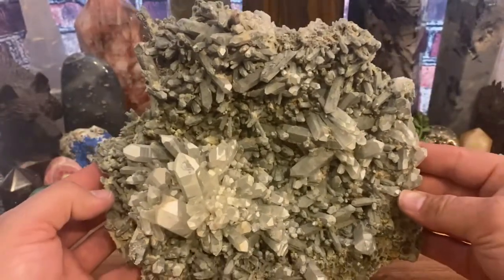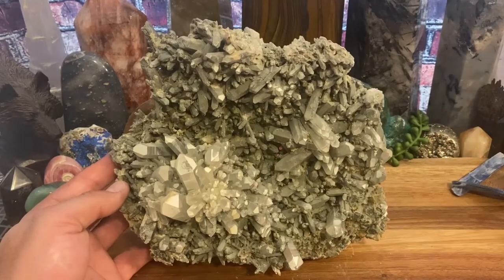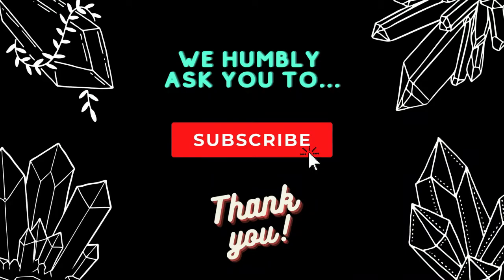Gonna keep it simple, gonna keep it quick — that's the crystal showcase for today, and it is a quartz with chloride covering it. Awesome, see you guys next time.